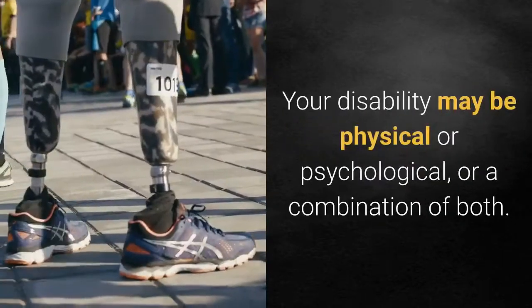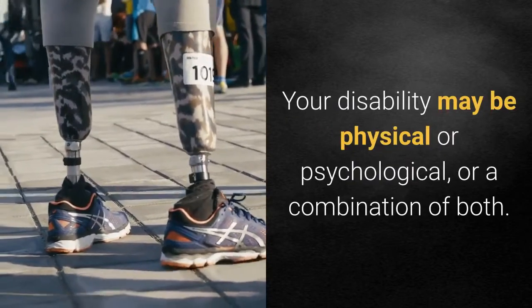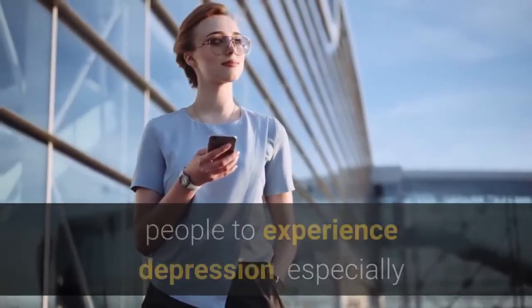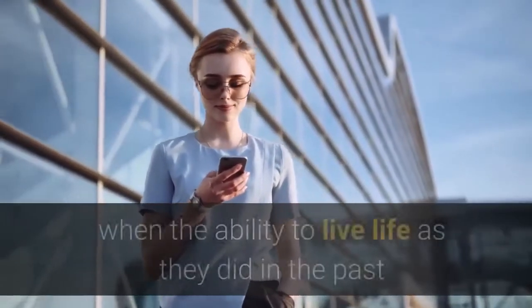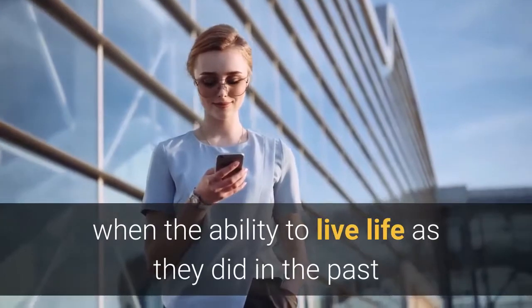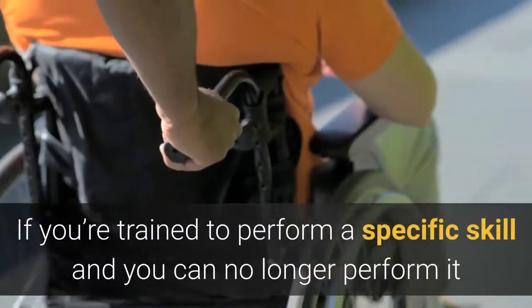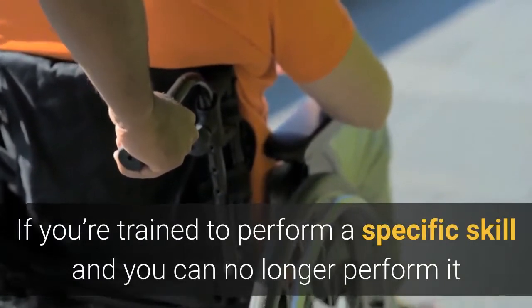Explain how your work has been affected by disability. Your disability may be physical or psychological, or a combination of both. Dealing with a physical disability causes many people to experience depression, especially when the ability to live life as they did in the past or pay the bills on time is affected. If you're trained to perform a specific skill and you can no longer perform it because of disability, Social Security wants to know about it.